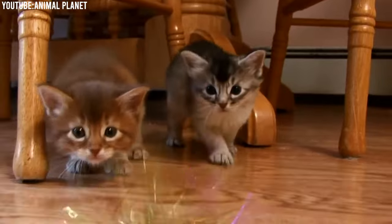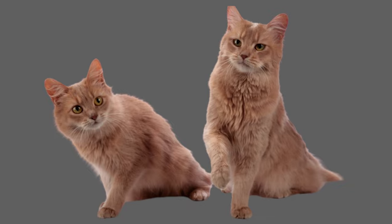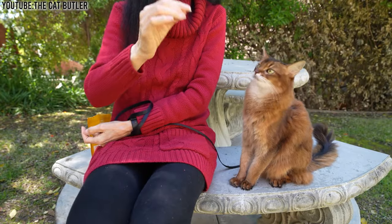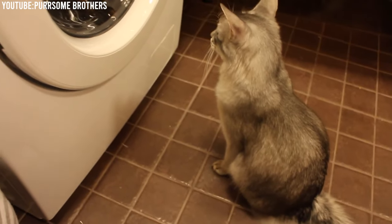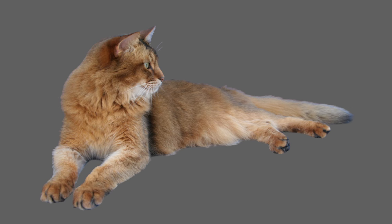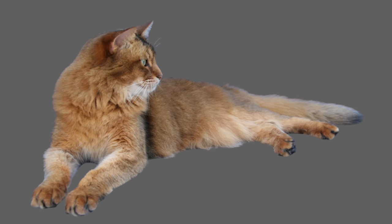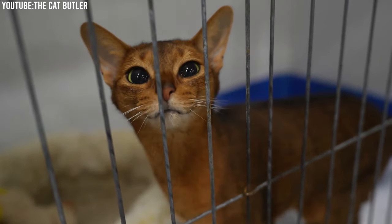Their coat comes in a range of warm colors, including ruddy, red, blue, and fawn. What truly makes their coat distinctive is the ticking pattern — each hair shaft has alternating bands of light and dark color, which gives them a unique, wild, and sun-kissed appearance. The ticking is most prominent on their body, face, and tail, while the throat and belly are usually lighter in color.